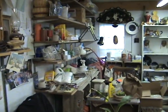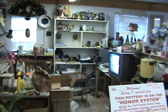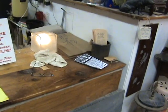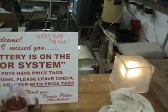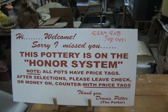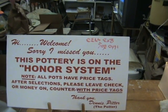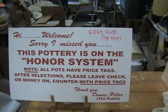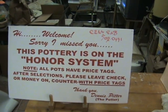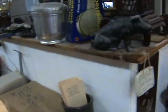Here's the wheel turning area, which is upstairs. Our desk where we wrap our packages — it has a few things on it. And of course there's Dennis Pitter's 'Sorry We Missed You' note: this pottery is on the honor system, all pots have prices, please leave your check or cash on the counter. Thank you, Dennis Pitter.